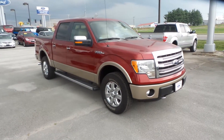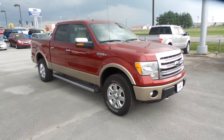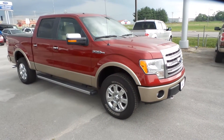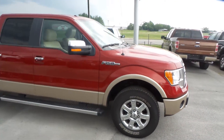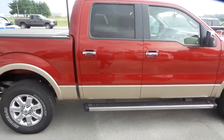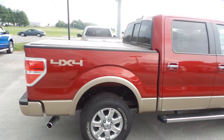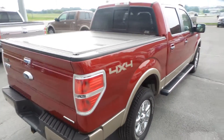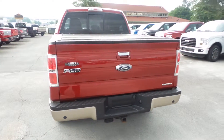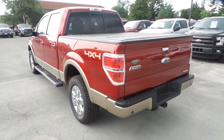Hey Teresa, this is Austin at Hunt Ford here in Franklin, Kentucky. I just wanted to take a quick video of the truck you expressed interest in. This is a 2013 Ford F-150 Lariat, red in color with the adobe accents on the bottom. It's got the running boards, four-wheel drive, and a truck topper on the back. This is a 2013 and it's got really low miles.